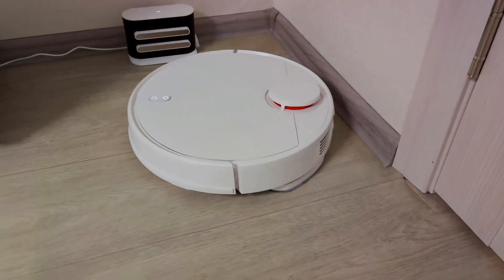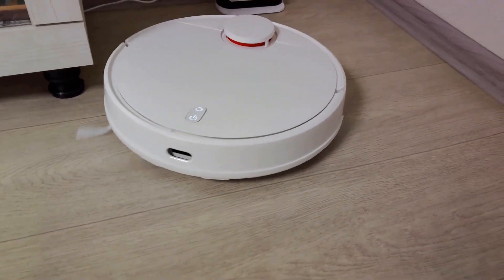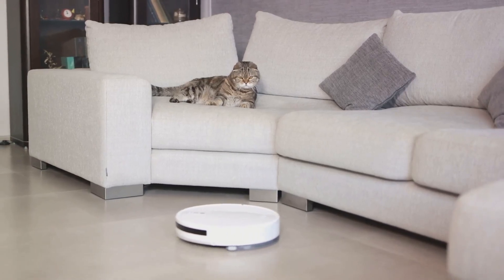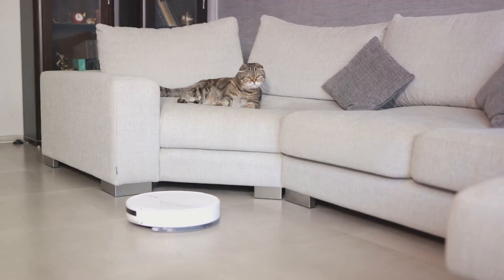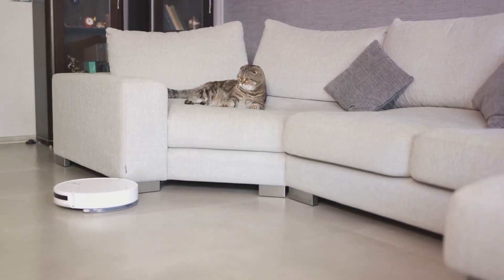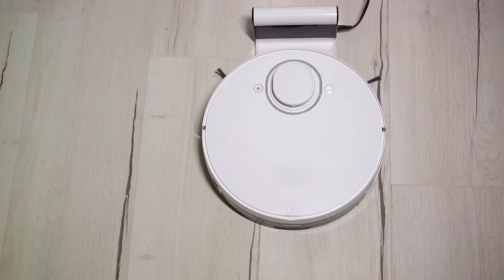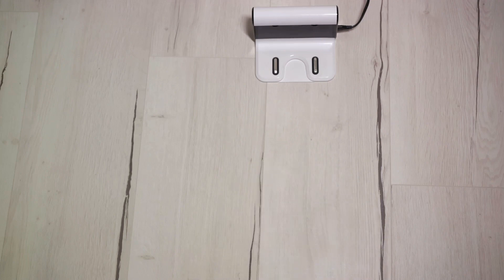Some newer models come equipped with a mop feature, enabling them to handle spills in addition to dust and debris — how cool is that? What's more, these technological gems are user-friendly and require minimal maintenance. Often all you need to do is empty the dustbin occasionally, and some models even do that for you. Regular updates happen wirelessly, and occasional brush cleaning or filter replacements are quick and simple. They're designed to simplify life, not complicate it.